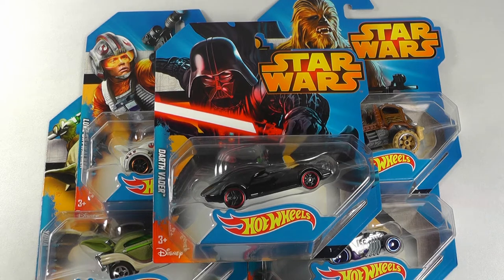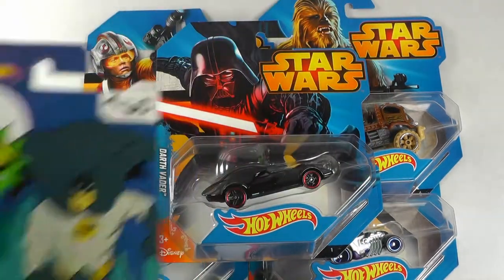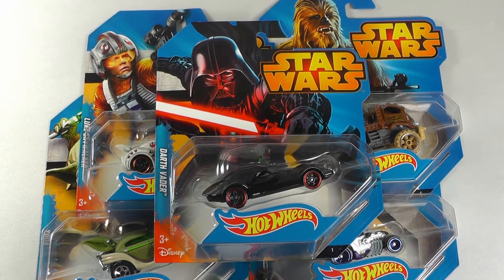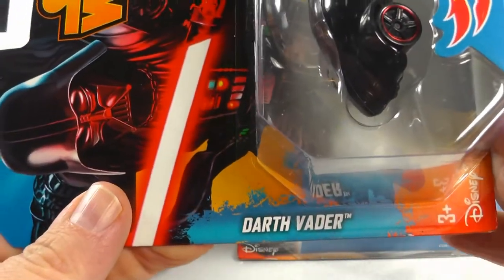This next video is on the Star Wars Hot Wheels. If you remember my last video on the Batman Hot Wheels, I gave you a quick preview of these, so let's go ahead and do this video. There are five cars in this group and let's do a close-up of each car.